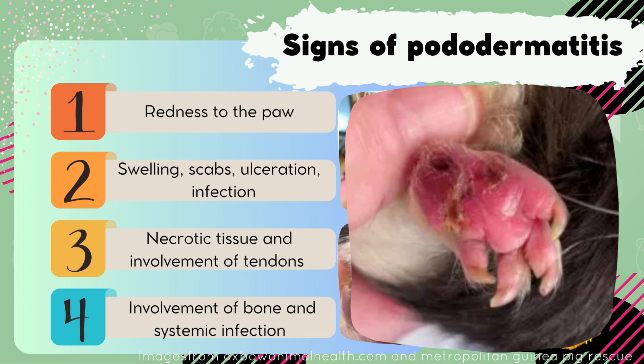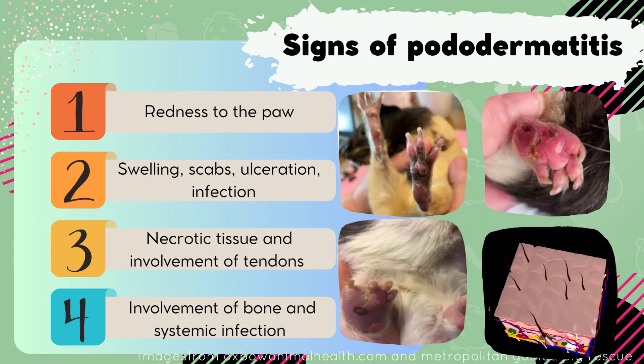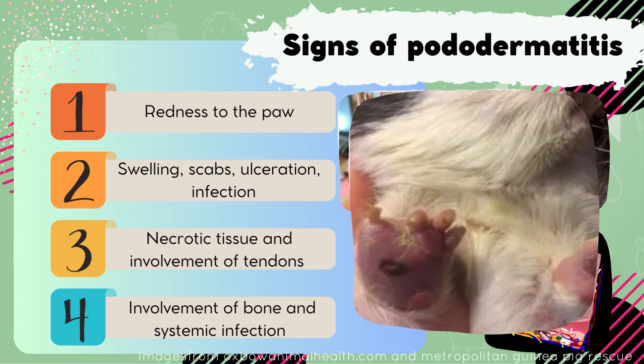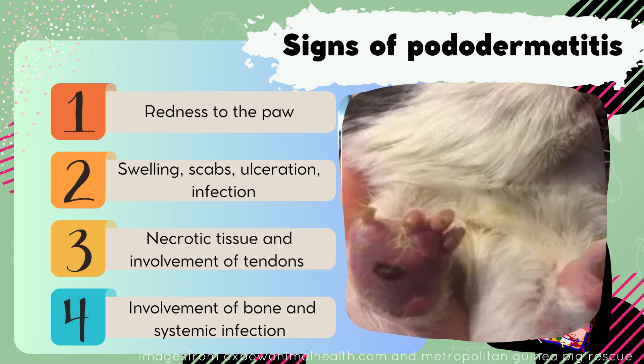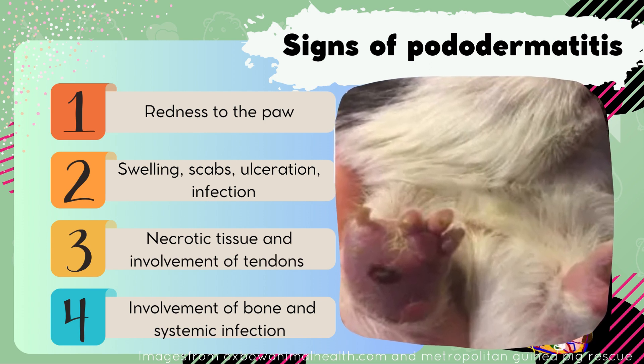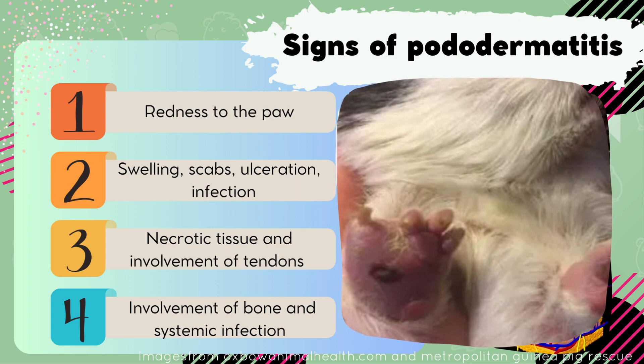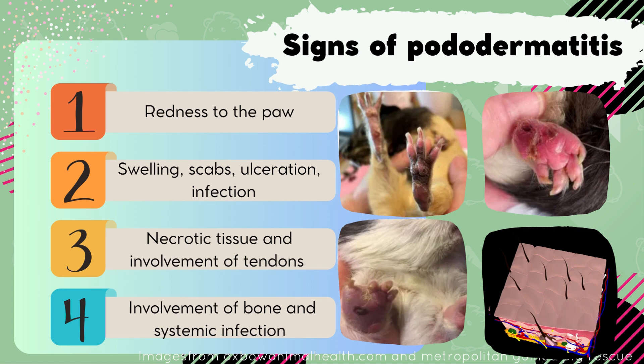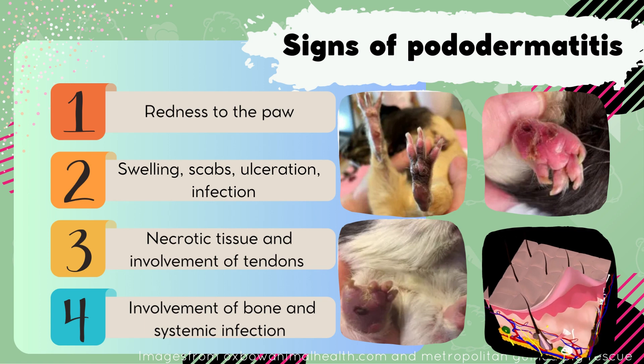These ulcers will continue getting deeper and more severe, with swelling of the foot and then risk of secondary infection. Eventually, due to being under such constant pressure, the blood flow will stop going to the most impacted areas of the foot and the tissue will start to die off. Eventually, the infection will reach the underlying bones, tendons, joints, and other soft tissues, which holds a very poor prognosis for recovery.